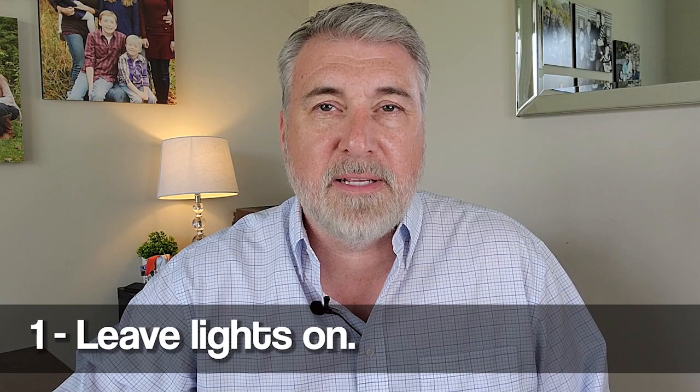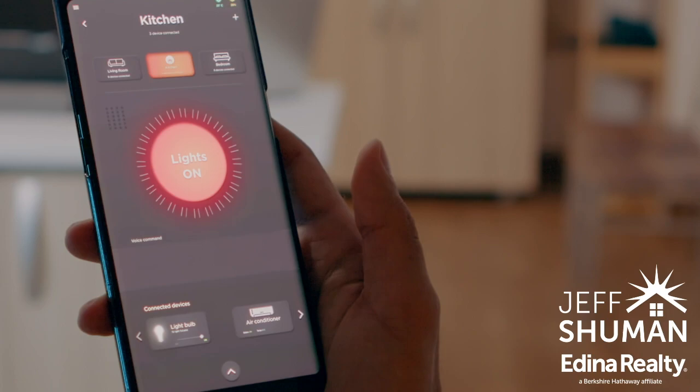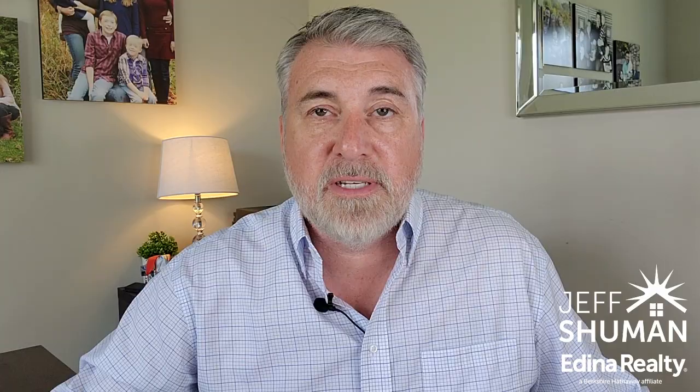The first tip is the importance of making sure that you leave lights on and expect to leave them on. This is even more important when it's later in the year and it's getting dark a lot earlier. But even in the summer when you're selling your property, expect to leave lights on. It just lets everything look a little bit nicer.